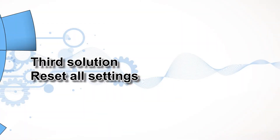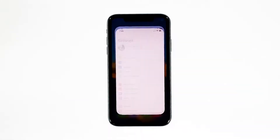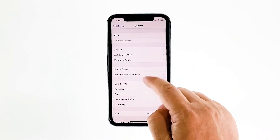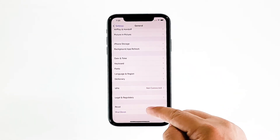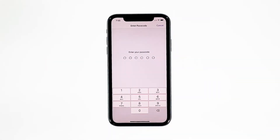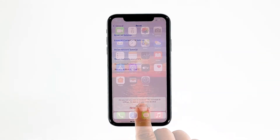Third solution: reset all settings. If the first solution failed to fix the problem, then what you need to do is reset all settings on your iPhone, to make sure the performance issue isn't due to some inappropriate settings. From the home screen, tap Settings. Find and tap General. Scroll down to the bottom of the screen and then touch Reset. Touch Reset All Settings. If prompted, enter your Security Lock. Tap Reset All Settings at the bottom of the screen, and then tap Reset All Settings again to confirm.